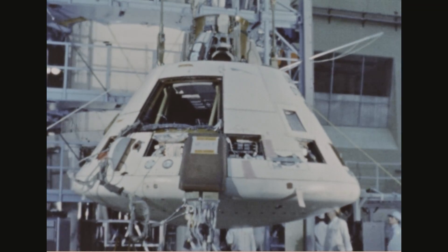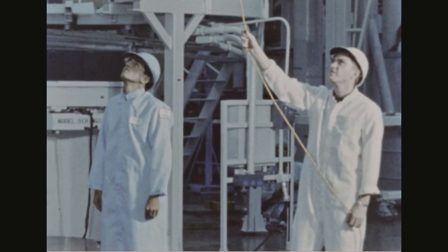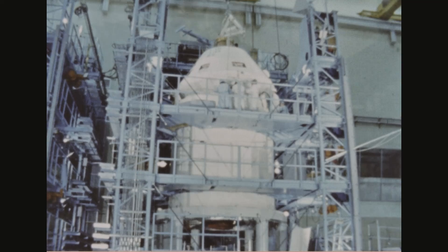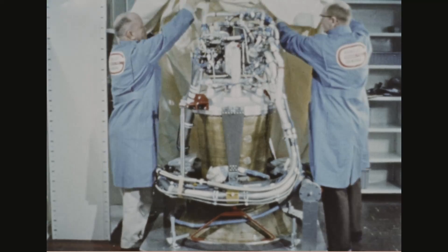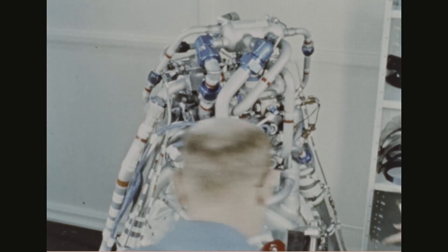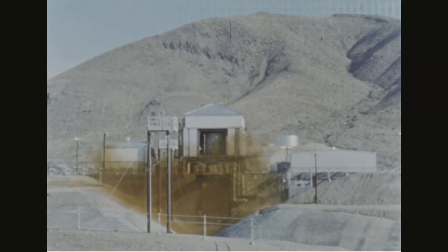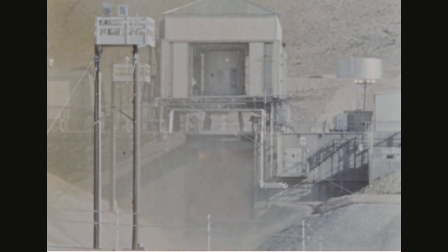The Apollo spacecraft's command and propulsion modules are being developed and constructed by North American Aviation in Downey, California, under the direction of Manned Spacecraft Center. The engine for the propulsion module is being manufactured by Aerojet General in Sacramento, California. The module's propulsion system provides power for maneuvering the spacecraft during its flight to the moon, slowing it for lunar orbit entry, and thrusting the spacecraft from lunar orbit into a return flight path to Earth. The first firing of a development engine for the propulsion module took place at White Sands, New Mexico, early in 1965.